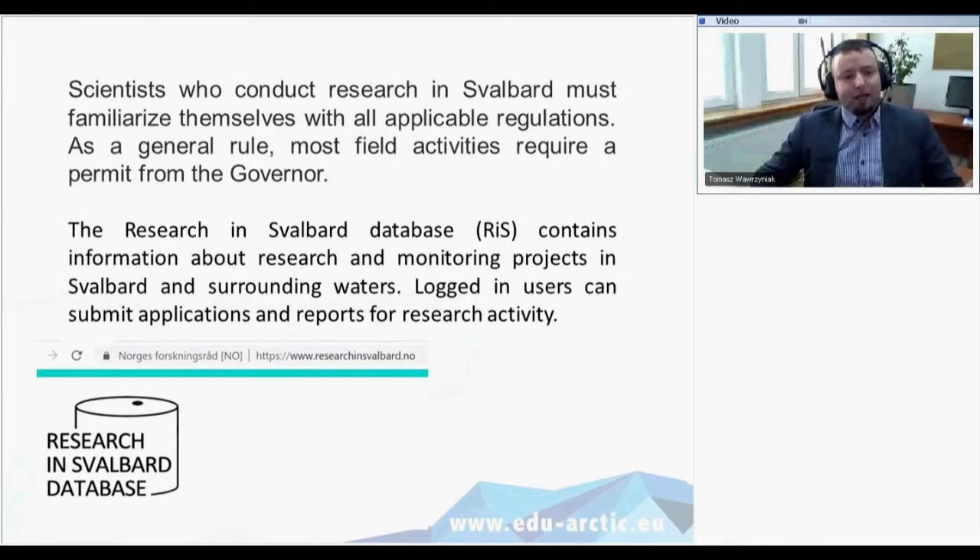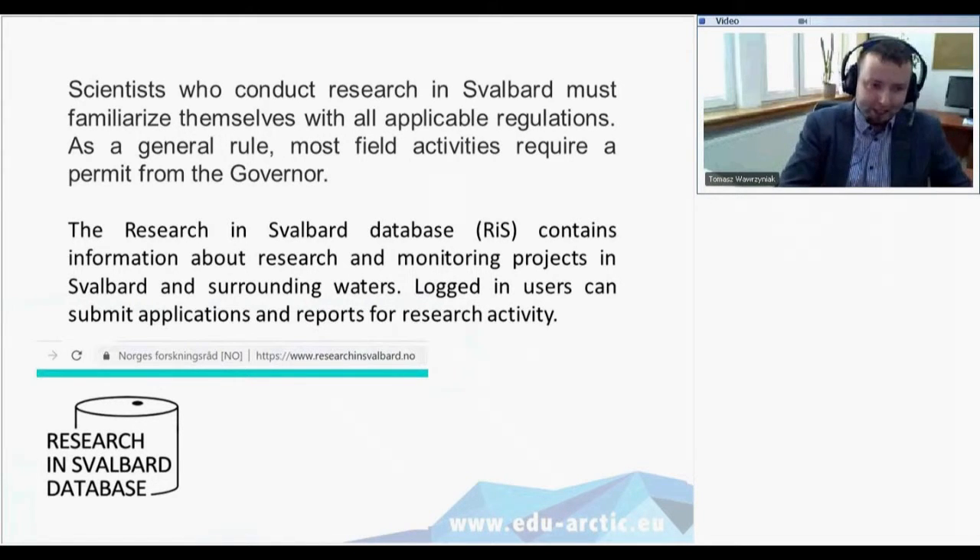There is a Research in Svalbard database, RIS, which contains information about research and monitoring projects in Svalbard and surrounding waters. You can read about ongoing and finished projects there. It allows scientists to describe what they do and to get permission, because you submit your application to the governor of Svalbard via this website.